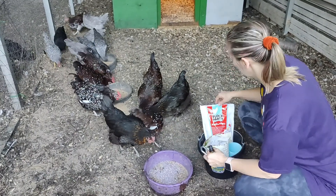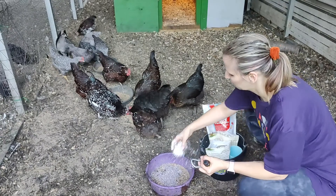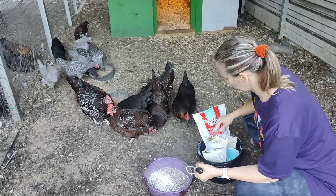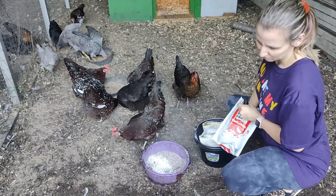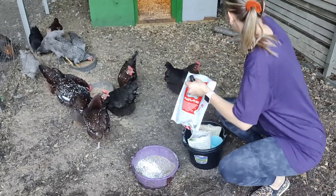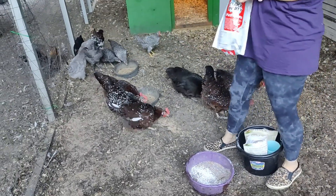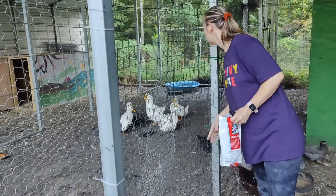I add some grit and some oyster shells to this purple bowl because it was getting low. I check this daily — it's important that they get that to help digest their food. And of course the oyster shells give them some extra calcium for strong eggs, although I always question that.